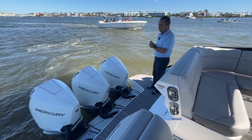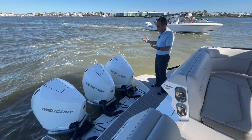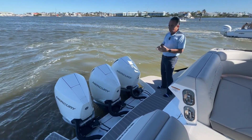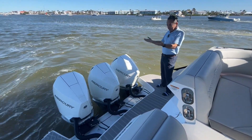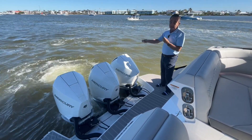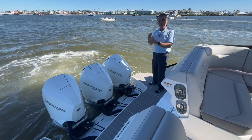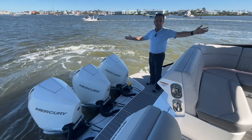Starting at the back of the boat, we've got the triple Mercury V8 — incredible engines. You've got 900 horsepower on here, plenty of horsepower for the boat. We actually have it in Skyhook now. I've had nobody at the helm, so it's actually just keeping us all by itself on a windy day. We're going to do the entire video without me being at the helm at all, even on a windy day like this.